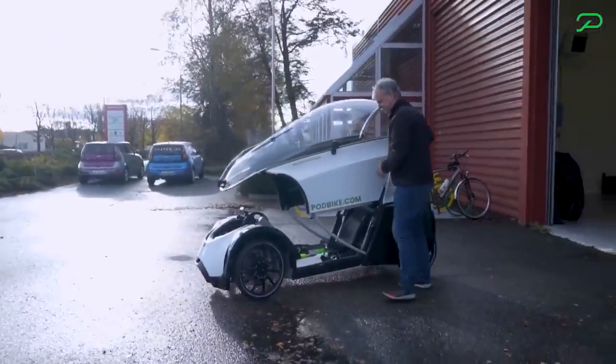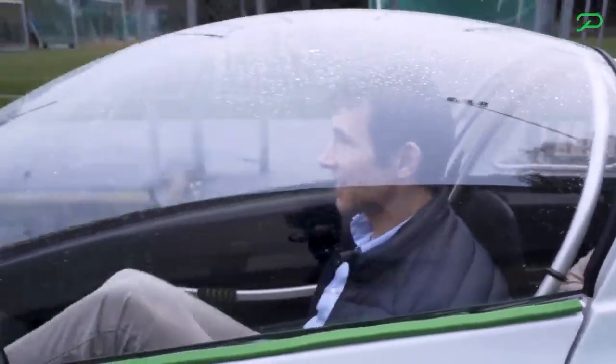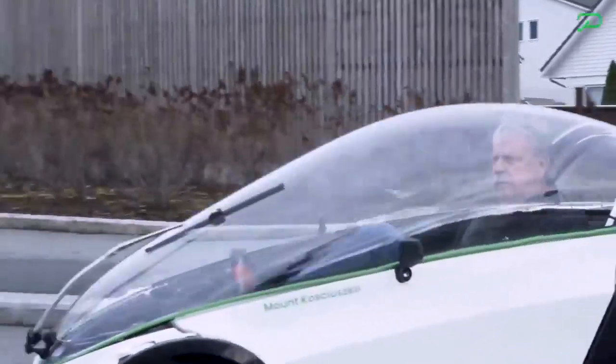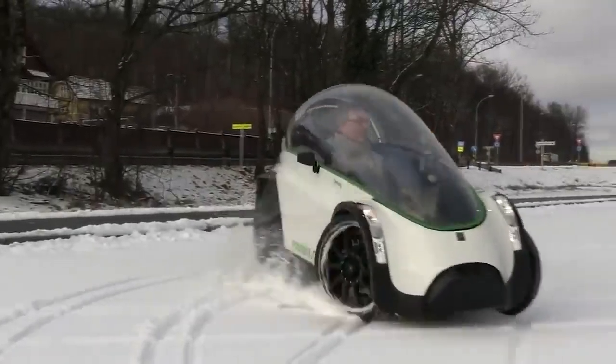And if desired, it can easily transform into a convertible. According to the developers, the concept is quite simple: the comfort and practicality of cars combined with the healthy lifestyle provided by a bicycle.